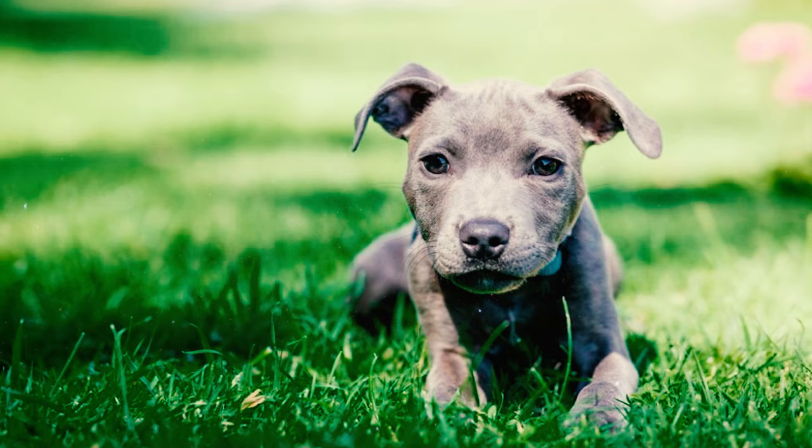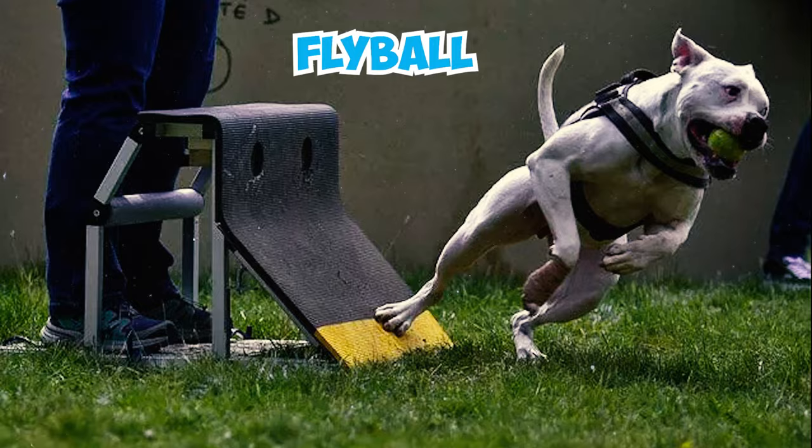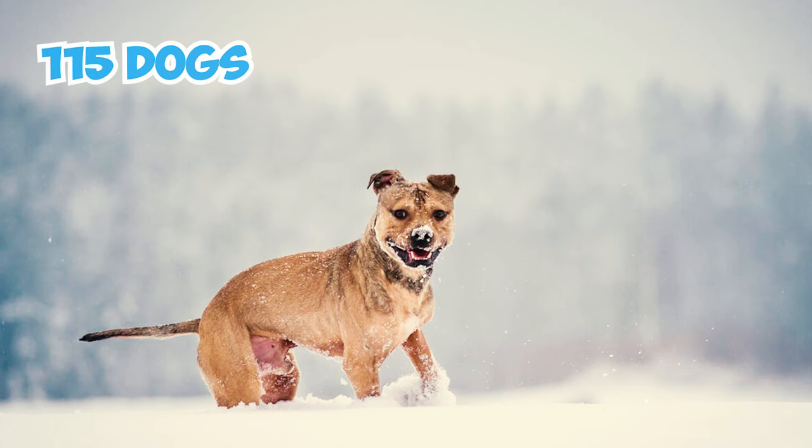Number 50: American Pitbull Terriers have proven to be highly versatile and capable in various dog sports and activities. They excel in weight pulling, dog agility, flyball, lure coursing, and advanced obedience competitions, showcasing their agility, strength, and intelligence. Remarkably, out of the 115 dogs that have achieved UKC Superdog status, 34 of them have been American Pitbull Terriers.